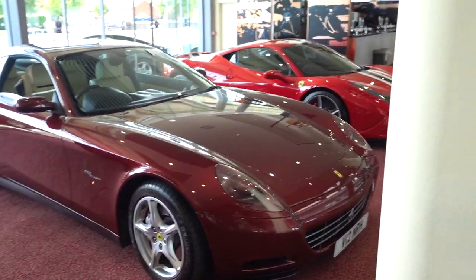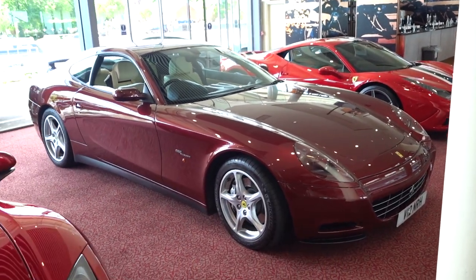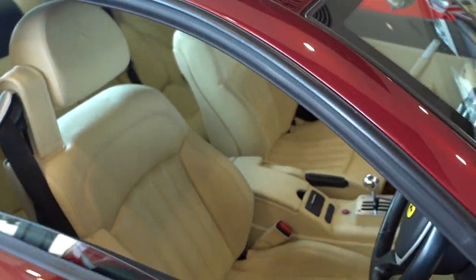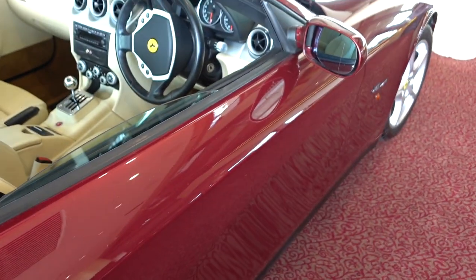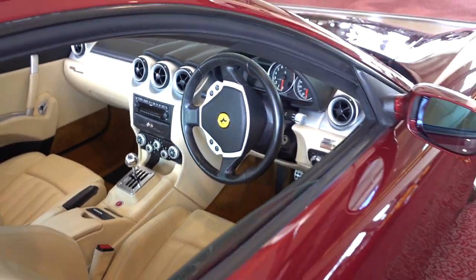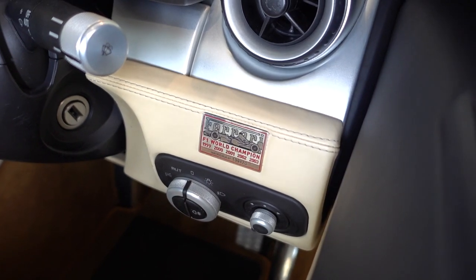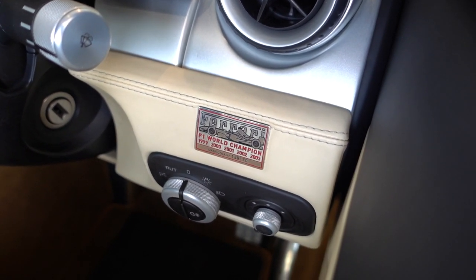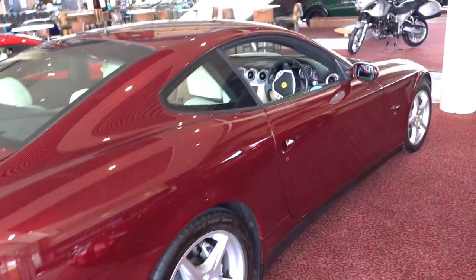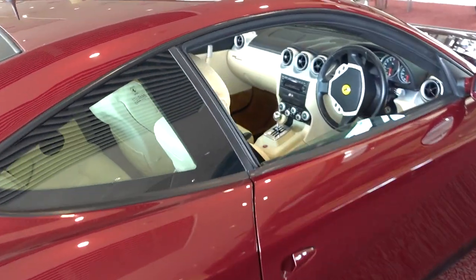Another car right next to it — we've got a 612 Scaglietti here. Not only is it right-hand drive, but it's in this lovely dark red — Rosso Fiorano potentially — and it is a gated manual gearbox mated to a front-engine naturally aspirated V12. Love that little plaque — when Ferrari were wiping the floor with everyone at Formula 1 they just stuck plaques in all their cars to rub it in, which is great. It's a Pininfarina design with four seats.